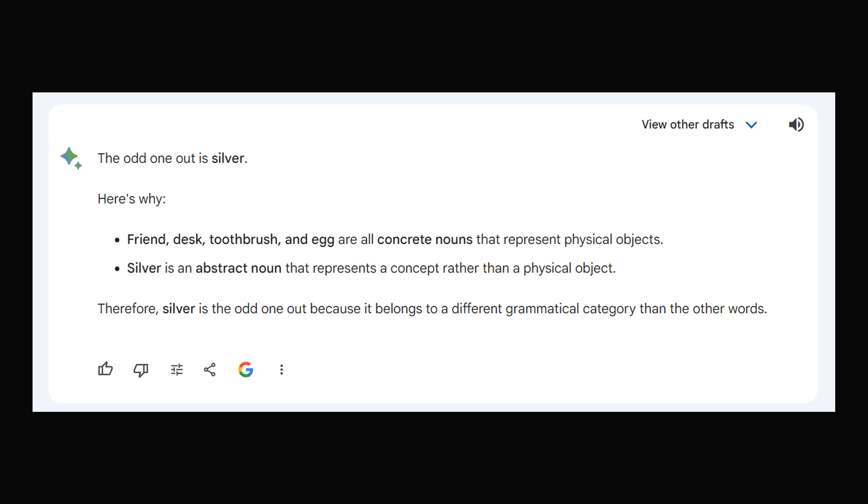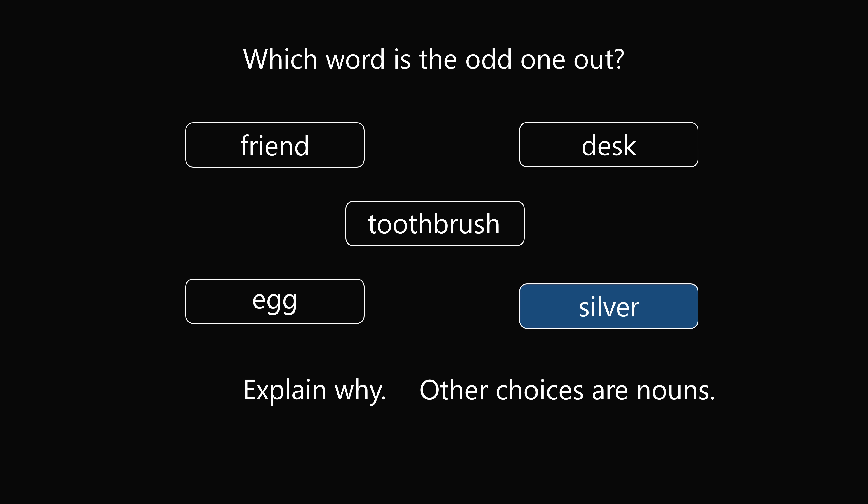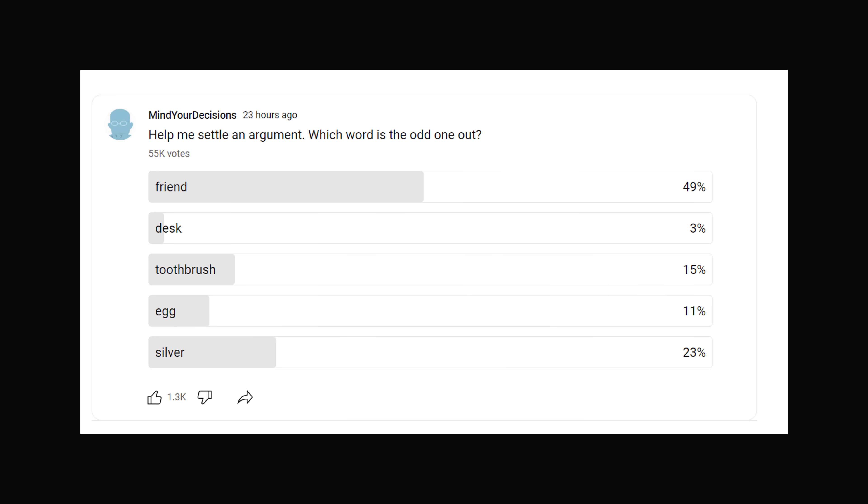Some people commented that all of the other items are countable objects, whereas silver is an uncountable object — same idea. It turns out silver was the intended answer. The class had just done a lesson on nouns, and silver being an adjective was the odd one out. I put a poll on YouTube, and an astounding 50,000 of you replied. Almost 50% of people said that friend was the odd one out, followed by silver at 23%, then toothbrush at 15%, egg at 11%, and desk at 3%.